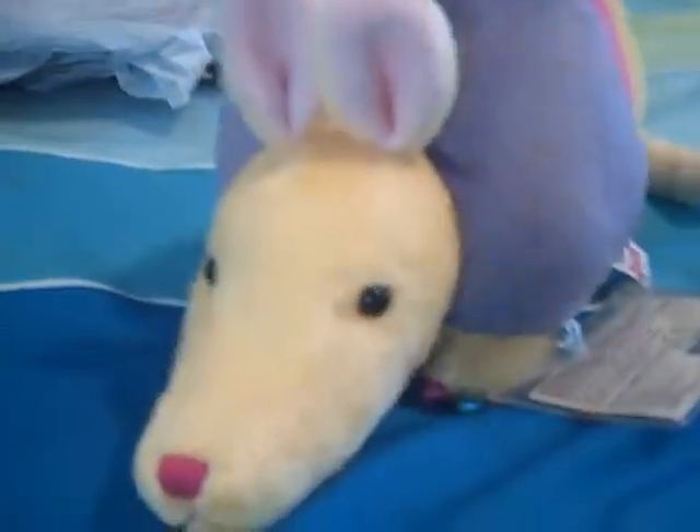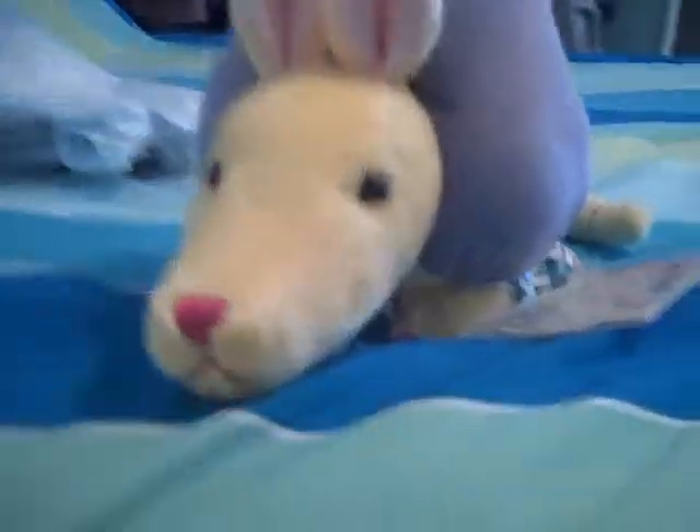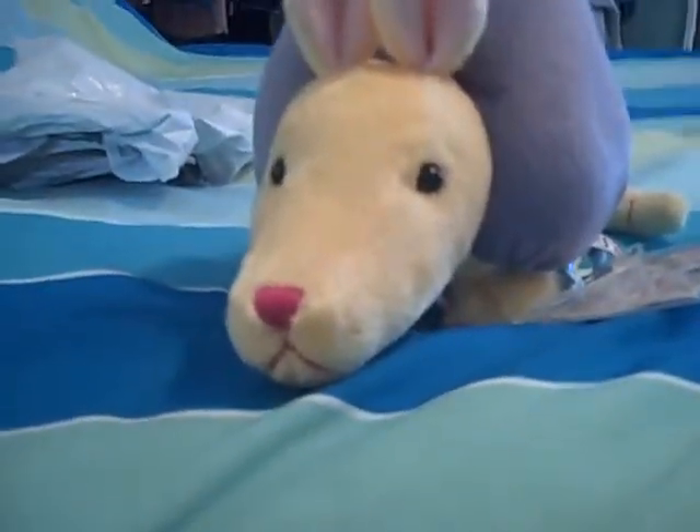It's adorable, especially its ears. It came in that package over there. I'm gonna put an adoption video up when I get the rest of the Webkinz that I want right now, which is the bubblegum cheeky cat, the ferret, the strawberry cloud leopard, the signature cow, and the floppy pig.